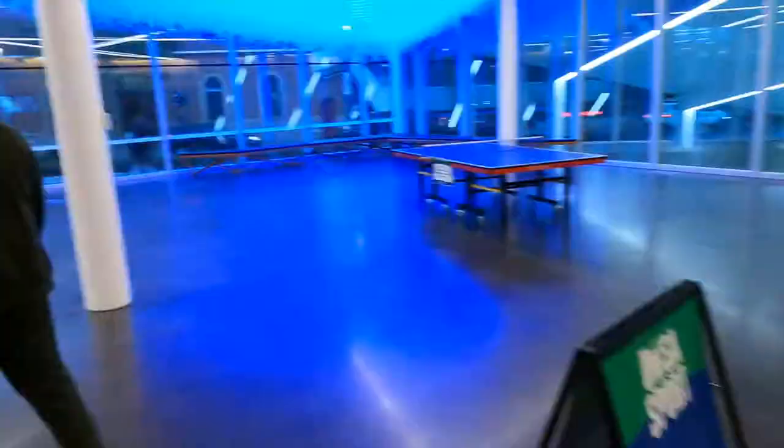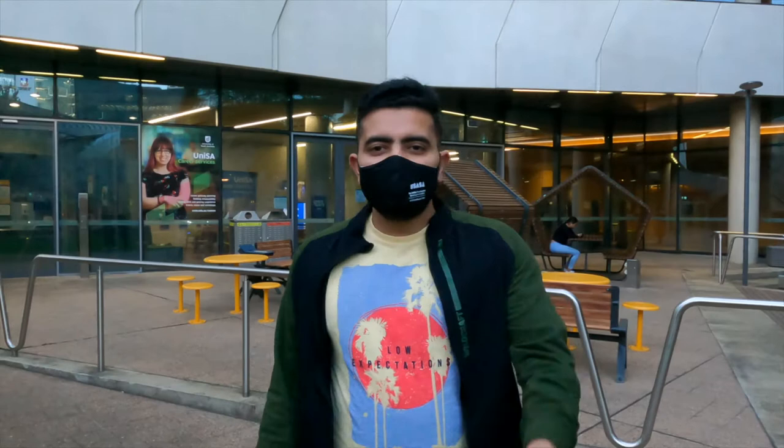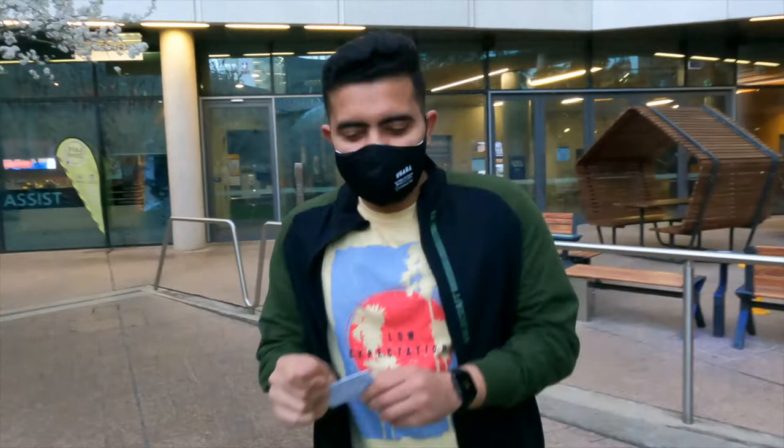So guys, now I've shown you the facilities in Freedom Hall. Now we are going to the security, and then I'll show you the library as well. So guys, this is our security facility. If you have any troubles with your card or anything, you need to go to campus central for this. For security they can check. We will see what trouble is going on and let's see if they can help.